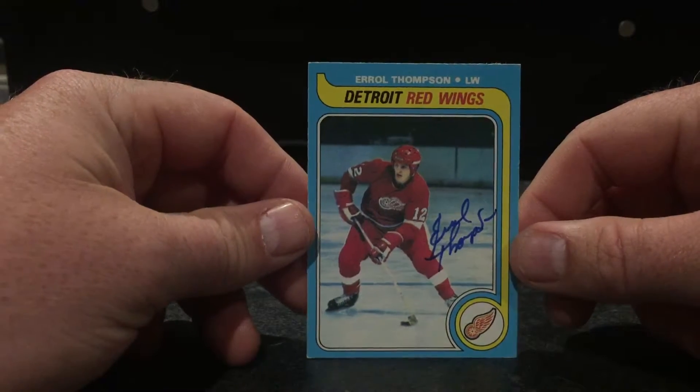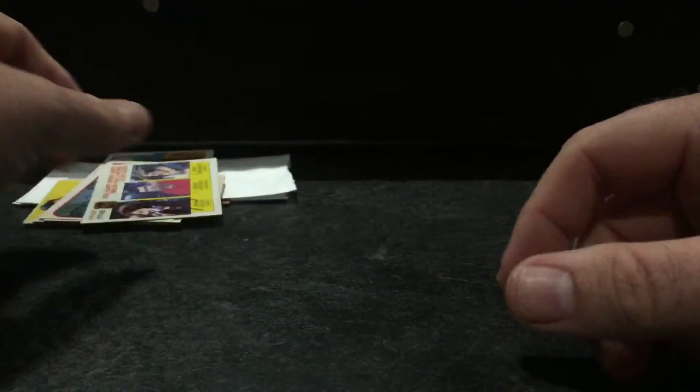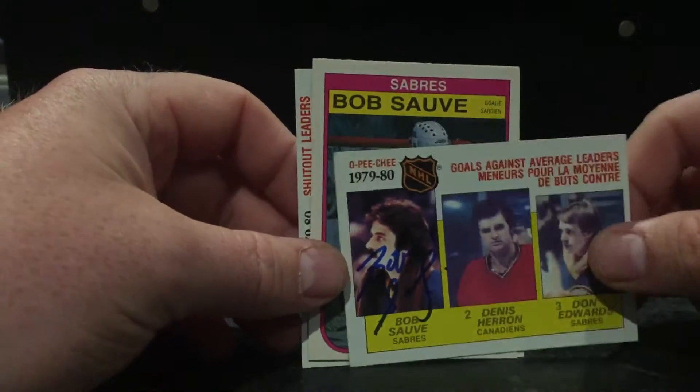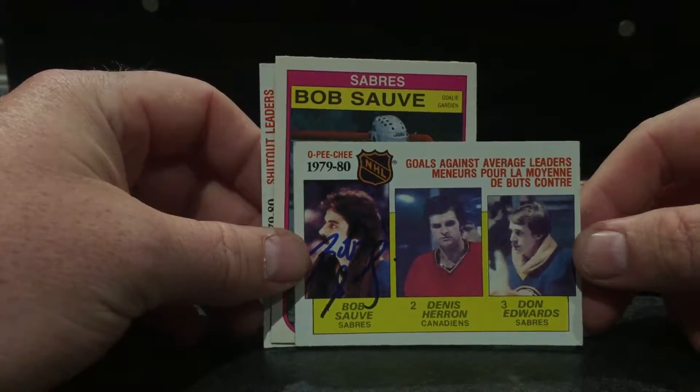The last one here is the 79-80 OPC. Next we got Bob Sauvé — I'd like to complete this triple card, so the other two are TTMers as well: Dennis Heron and Don Edwards.